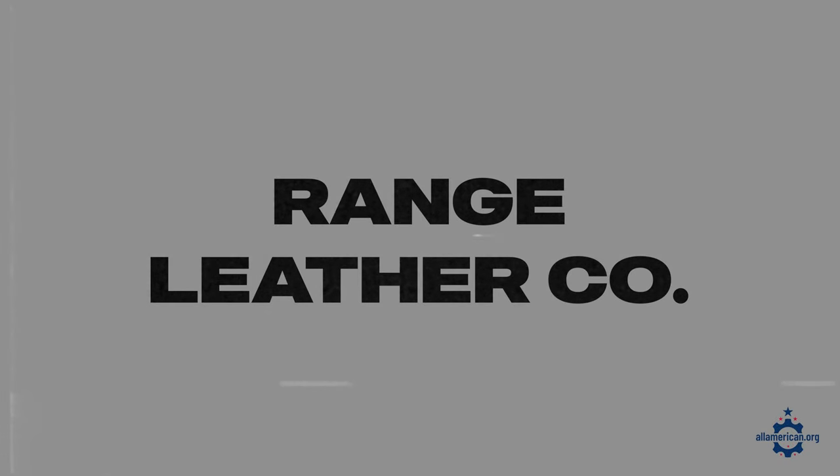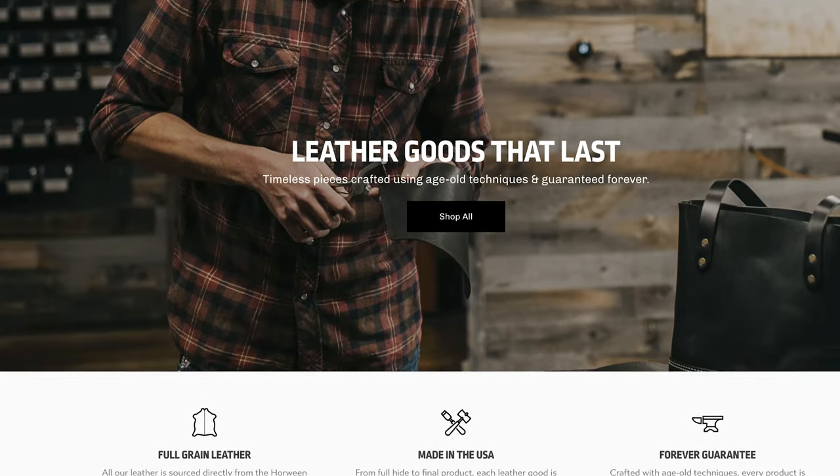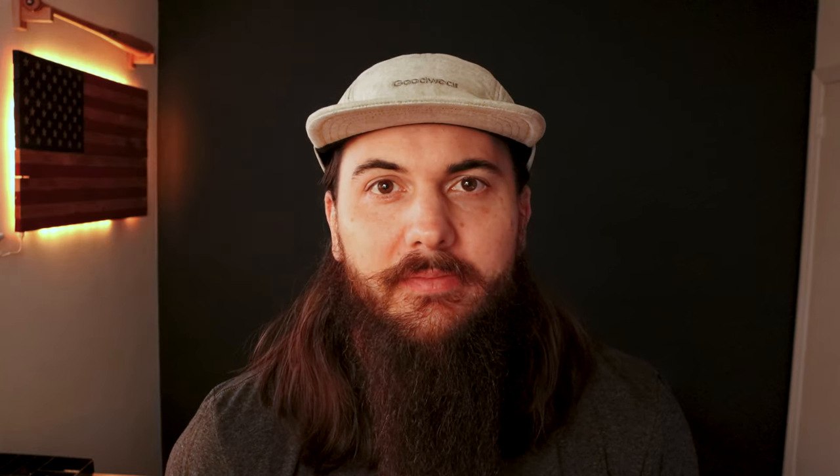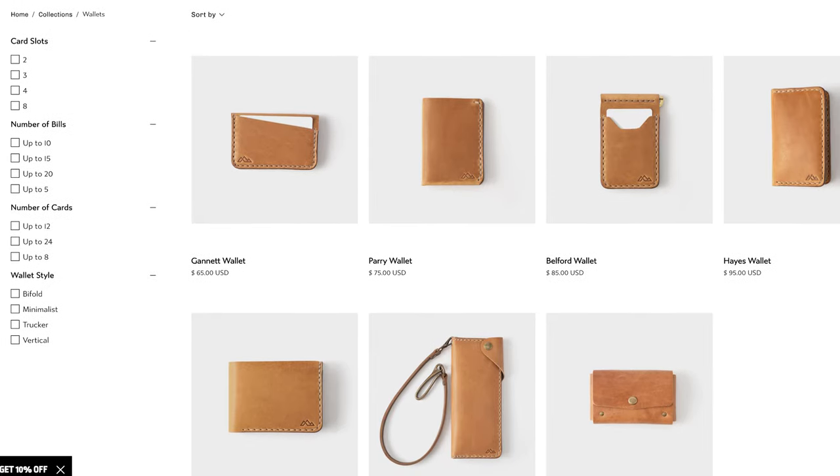Next up is Range Leather Co., based in Laramie, Wyoming. They make a ton of awesome bespoke wallets from full-grain leather. They have a lot of minimalist options, bifolds, cardholders, and a lot of different style options, so you should be able to find something that you need in their online store.